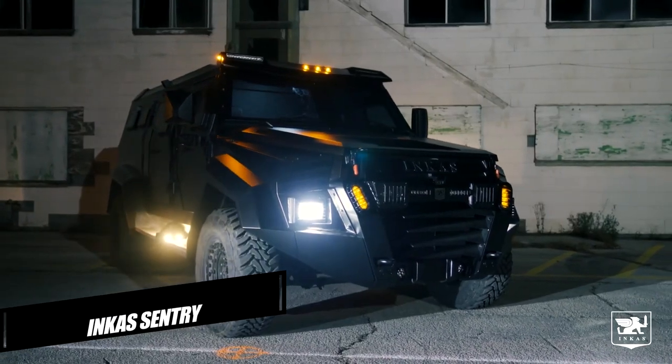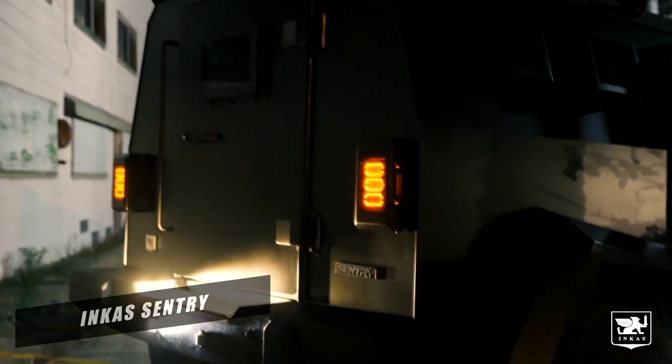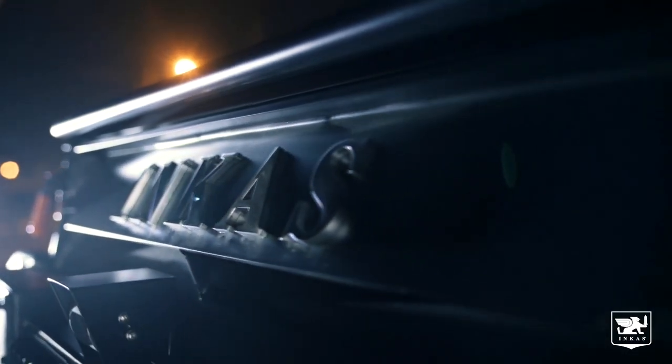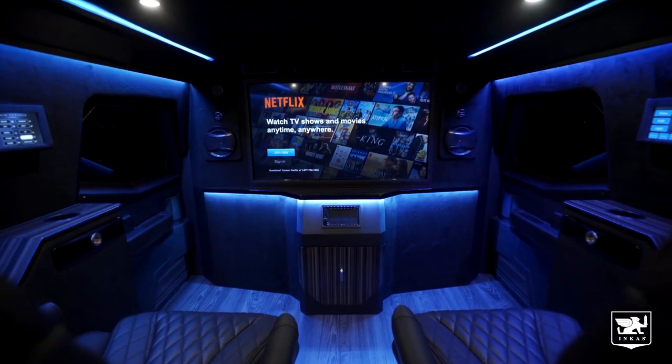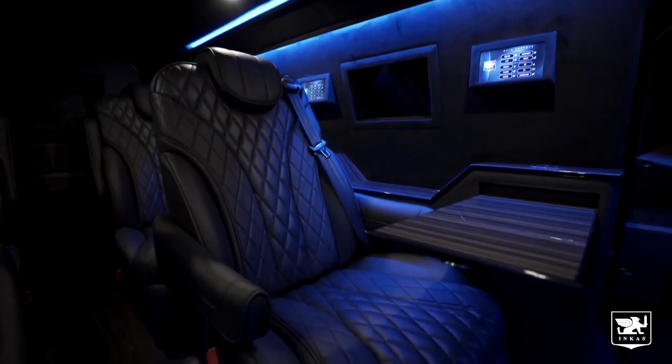Incas Sentry. For people that need serious protection, the Incas Sentry is a Ford F550-based SUV. The company is launching the Sentry Civilian for 2020 as the first edition of the machine open to the general public. Army units, SWAT, law enforcement agencies, and peacekeeping agencies may also use the Tactical Attack and Security Vehicle, which can execute missions in harsh climate conditions.